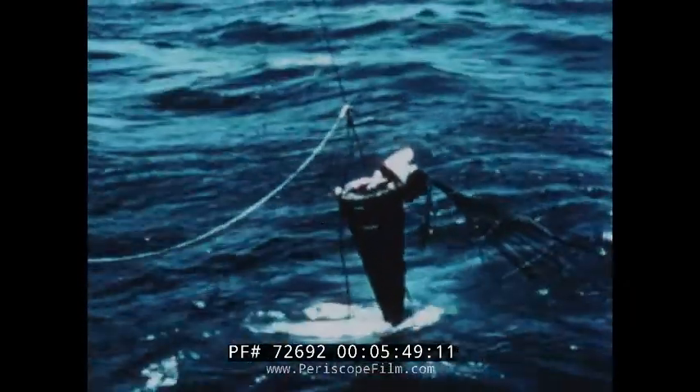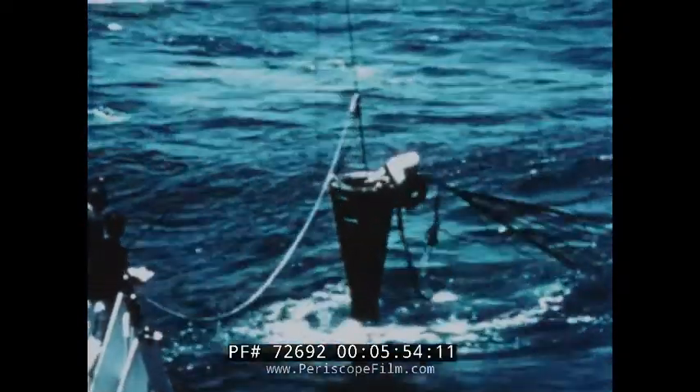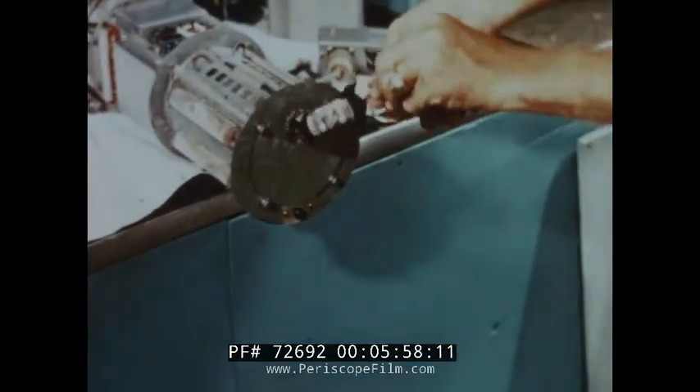After completing its flight, the nose cone went through a normal re-entry and was recovered from the sea. All 18 experiments were successful, and the three live mice endured their flight without harm.